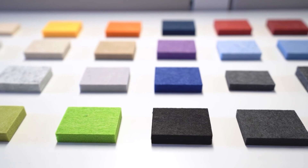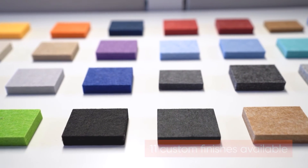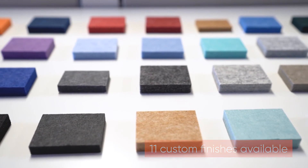In addition to the six standard finishes mentioned earlier, our quad, triangle, circle and ellipse acoustics are also available in 11 custom finishes. See the full offering on our website.